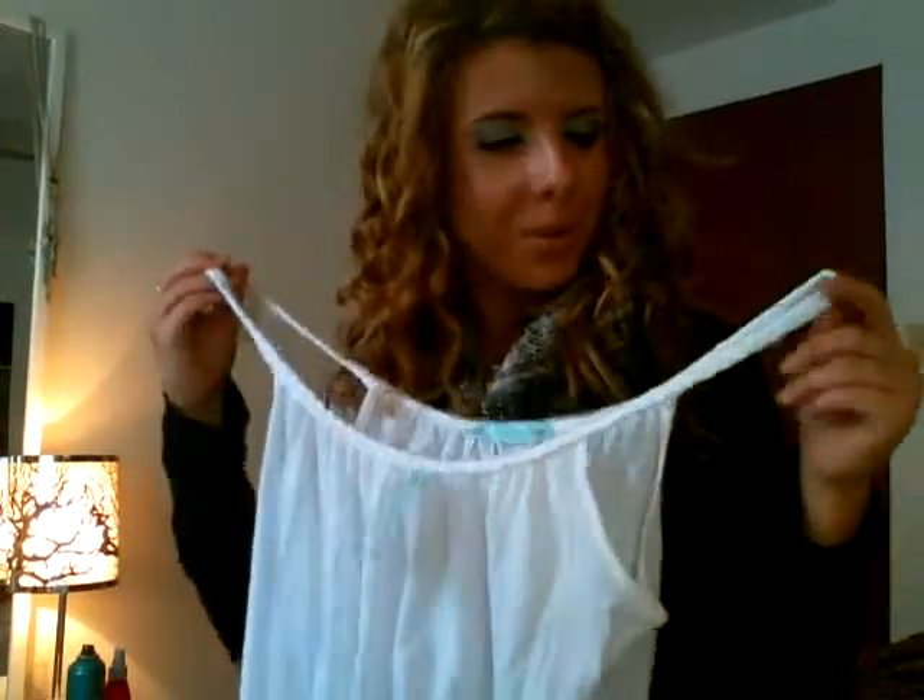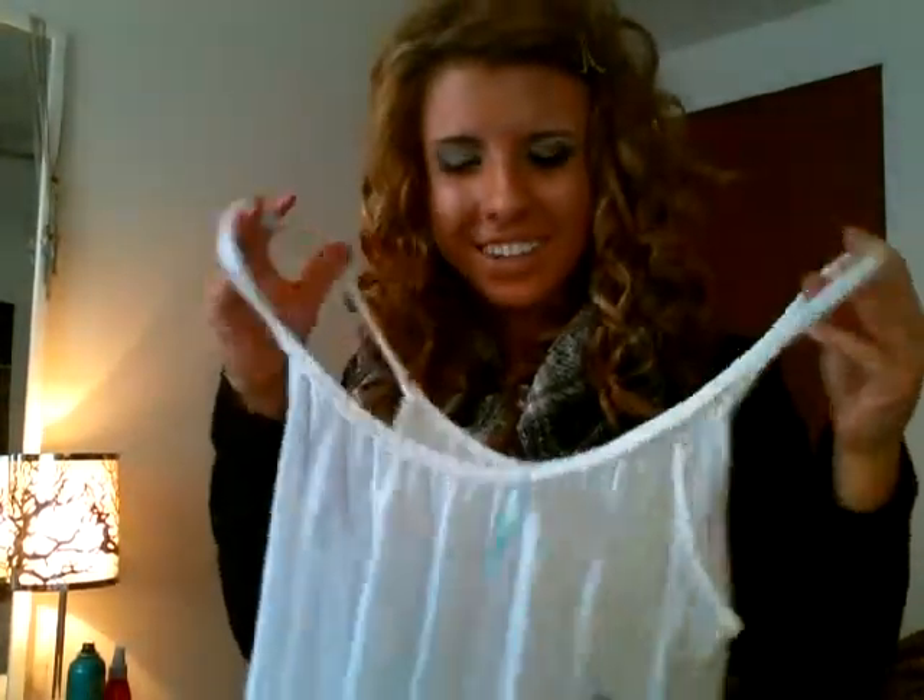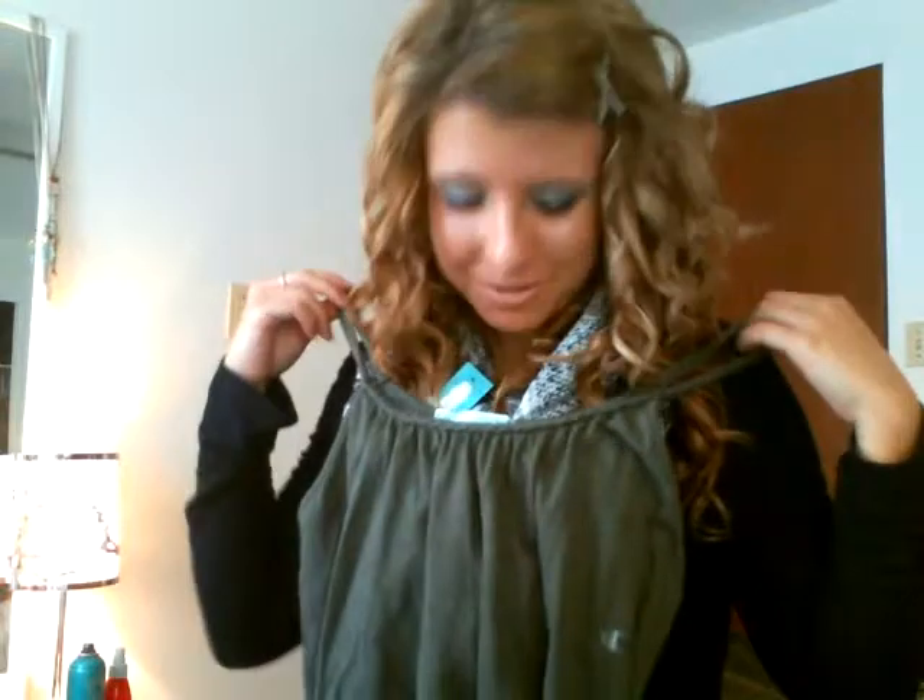Second, I got this cute tank. Very simple, but I like how it's braided. And it was buy one get one free, so you can't go wrong with that. So I got it in white and this gorgeous forest green. So cute.